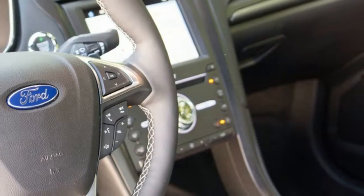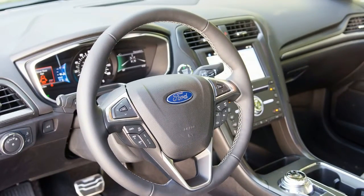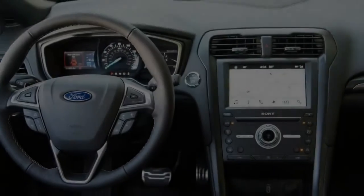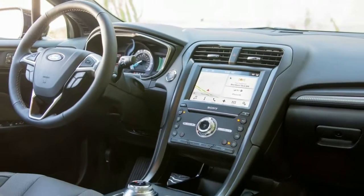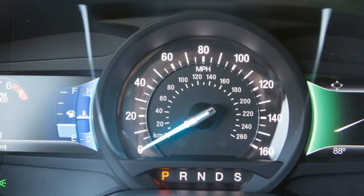The 2017 Ford Fusion Sport is stylish, has 325 horsepower and all-wheel drive, and uses an engine from a pickup truck. God bless America. Yes, the 2.7-liter twin-turbocharged EcoBoost V6 was first used in the F-150.